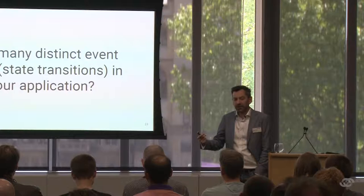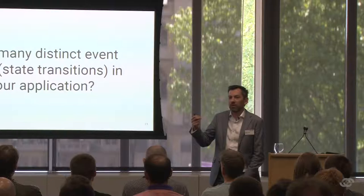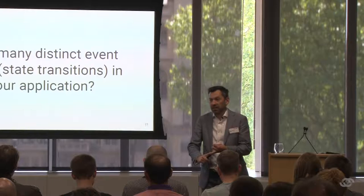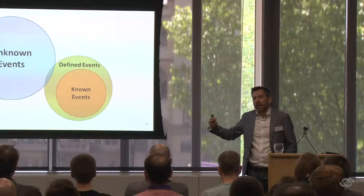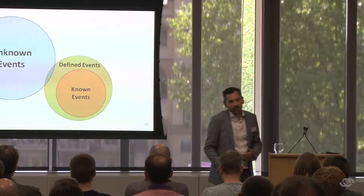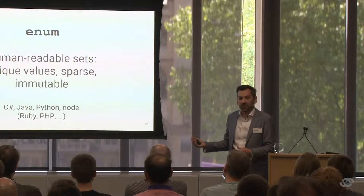Ask yourself: how many different interesting states can your application get into? It's interesting from the point of view of the development team, testers, the business owner, and people supporting it in live service. At the very least, your application has started and is stopping — so there are at least two. We can define a set of events with a single identifier for all unknown events. Over time, as we discover more interesting events — like a failure connecting to the postcode lookup service — we add specific identifiers. In C-based languages you can use an enum to guarantee uniqueness. The identifier space is sparse and immutable: once we choose an identifier for a state, we don't reuse it later.